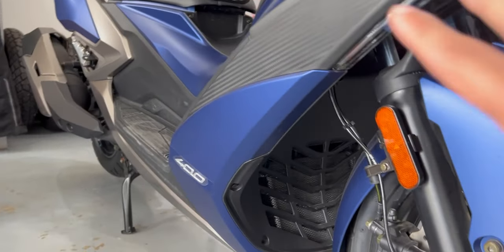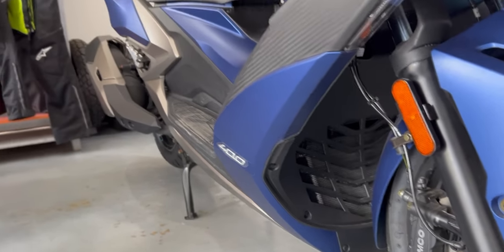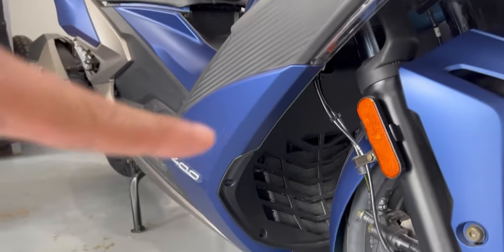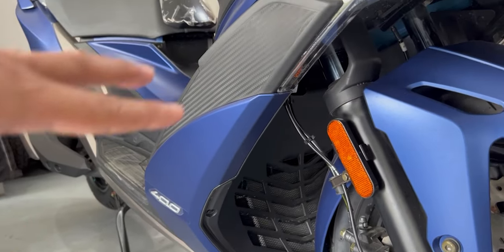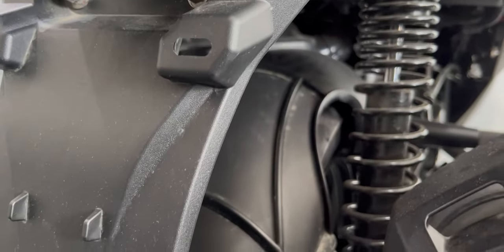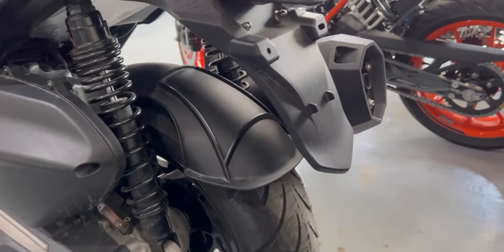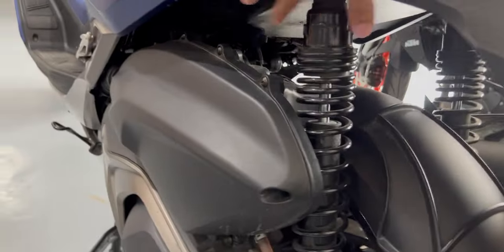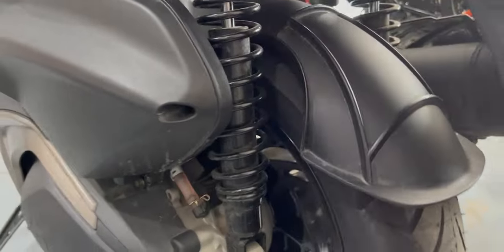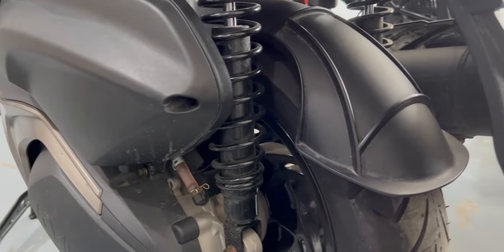Another thing I like about this motorcycle is where they positioned the radiator — it's out front. Most smaller scooters have the radiator on the side, but they've positioned it differently here. This is a liquid-cooled scooter. Proceeding to the rear, it has a dual shock absorber with preload adjustable up to five levels. The rear is a little bit overkill as well — it's already covered, but they also added a mudguard for extra protection.